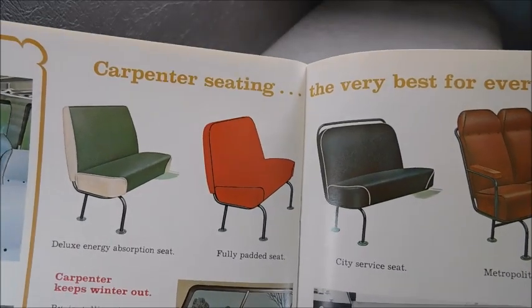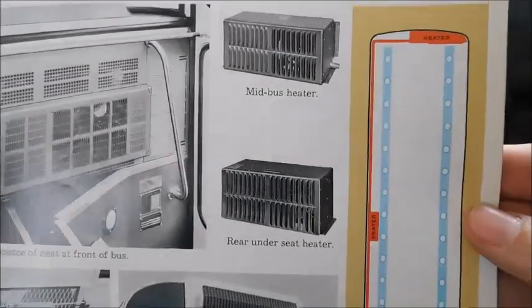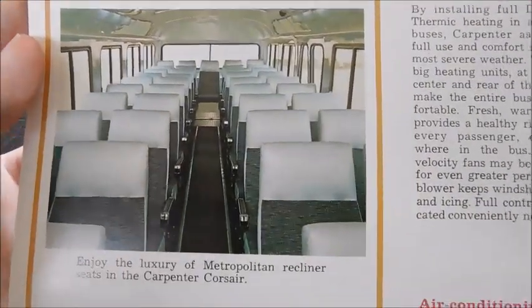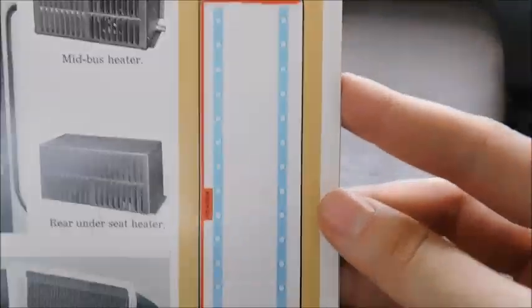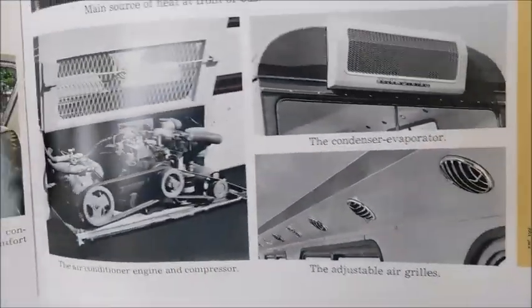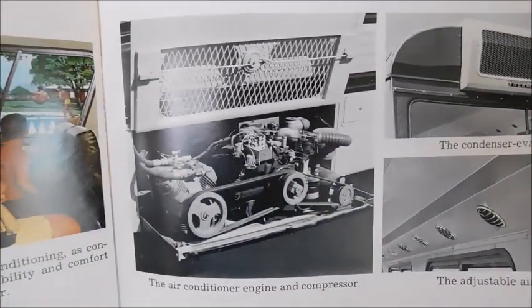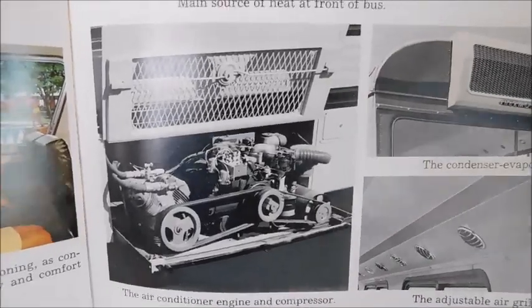'Carpenter seating — the very best for every purpose.' It looks like here we've got different options for actual activity buses and stuff like that. There's a transit-style window, the inside of a bus, and a few different options you can get. There's an air conditioning unit, looks like we've got an airflow diagram there, and just a few other shots of the actual inside for the AC vents. I'm guessing that is the motor that would run the air conditioner.